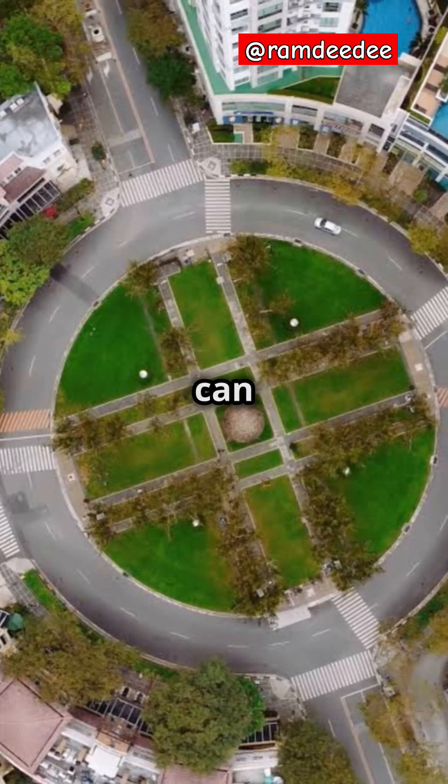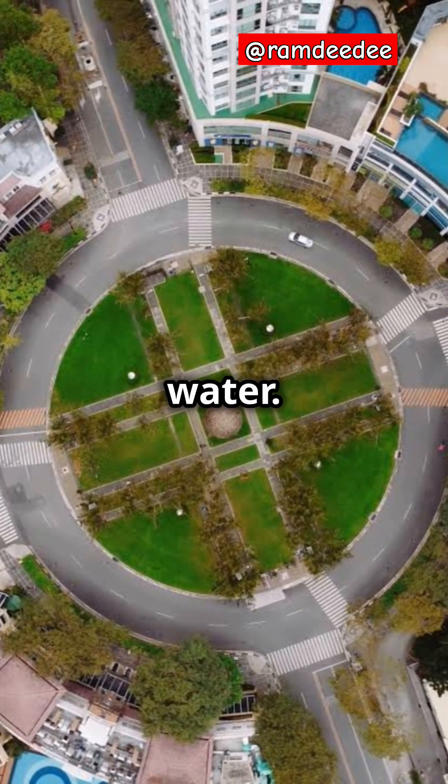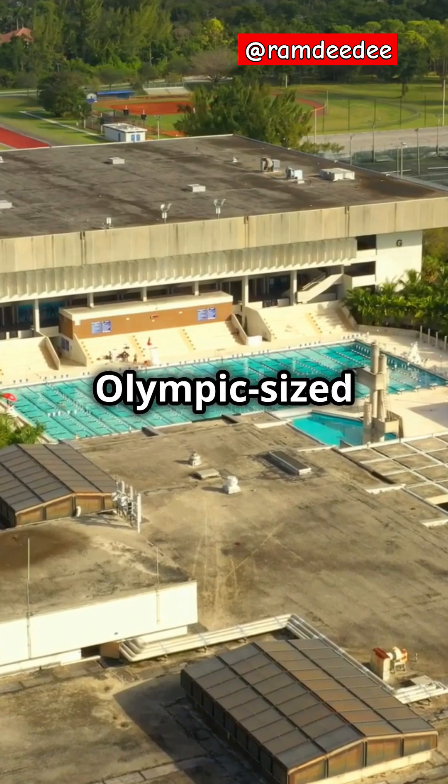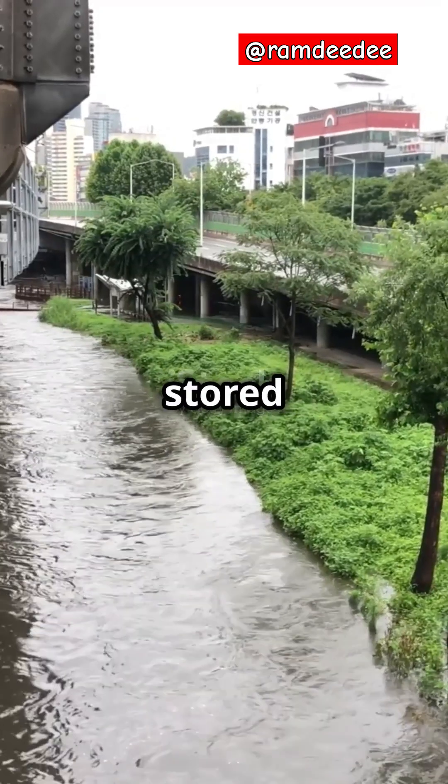This system is 12 meters deep and can hold up to 22,000 cubic meters of water — that's equivalent to eight Olympic-sized swimming pools. When heavy rains hit, floodwater is collected and stored in this underground reservoir.